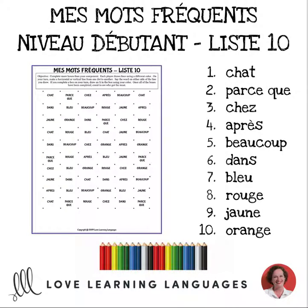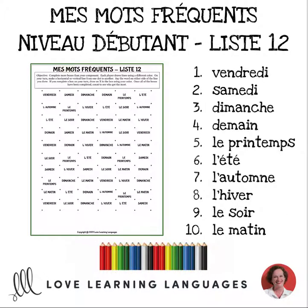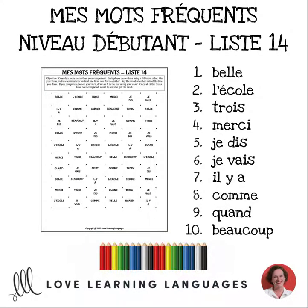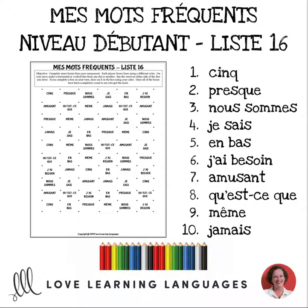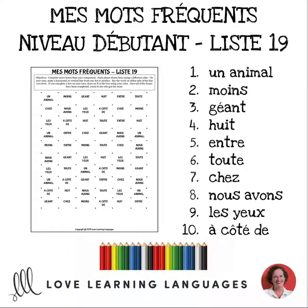I recommend laminating the words for your wall and keeping them in marked envelopes to pull out and quickly hang up when you want to focus on these sight words year after year. Keep the words on the wall for several days or even a week and have students play the same dots and boxes game with a different partner every day. They'll have a ton of fun with it.